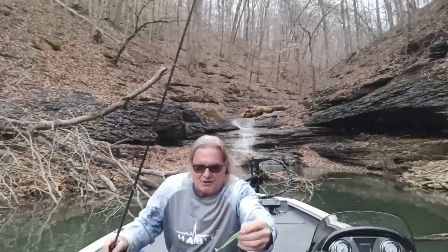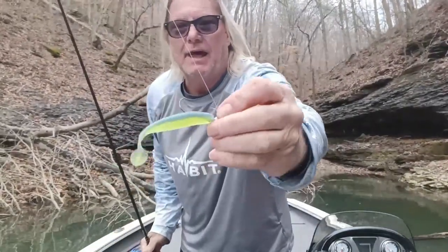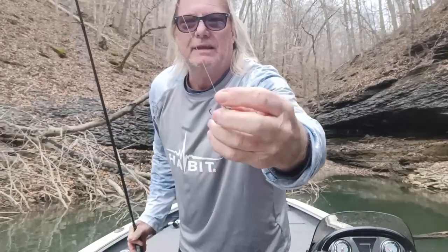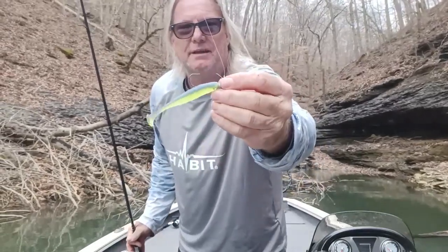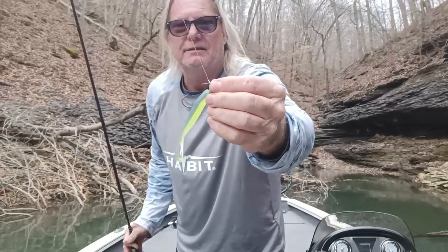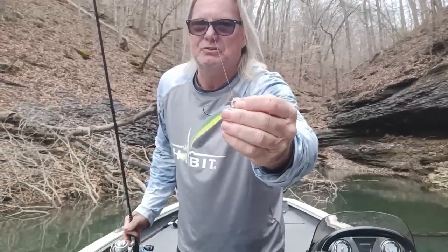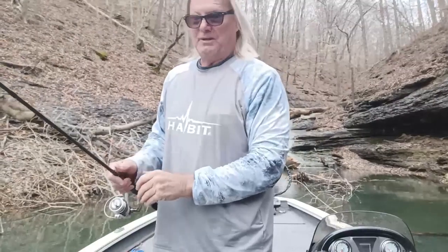Here's another color — this is my favorite cover color for Cumberland. It's got a little bit of chartreuse in it and a little bit of shad color. Same concept — this is a 3/8 ounce jig head swim bait head, so I'm using 3/8 and half ounce heads. Color is a big deal.